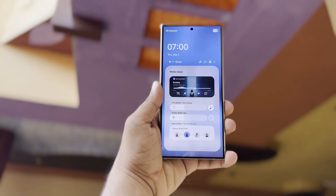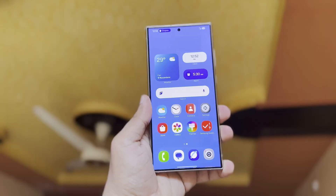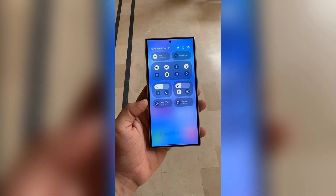The One UI 7 beta, which many people have been eagerly waiting for, still hasn't been released as of August 2024. There's now a hint that it could be delayed by another week, but when it does come out, it might include some cool new animations.